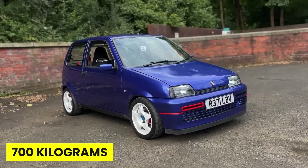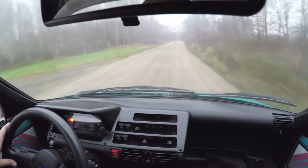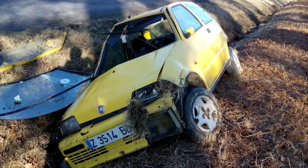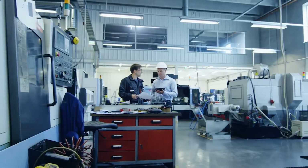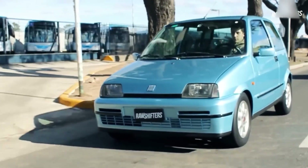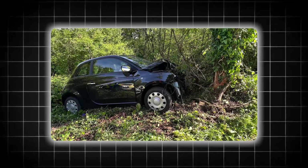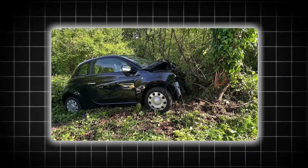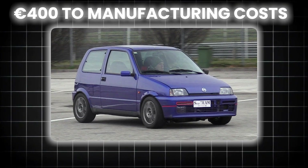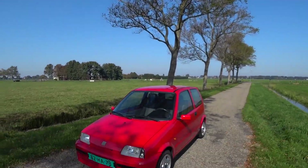The car weighed just 700 kilograms, and physics doesn't negotiate. In any collision with a larger vehicle, the Cinquecento would lose catastrophically. Company memos from 1989, discovered during later legal proceedings, showed that internal crash tests had already identified these fatal weaknesses. Engineers calculated that fixing them would add 400 euros to manufacturing costs. They decided the lawsuits would be cheaper.